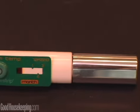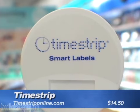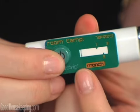And if you need a visual reminder on when to toss your makeup, Good Housekeeping recommends Time Strip — stickers that tell you when a cosmetic was first opened.